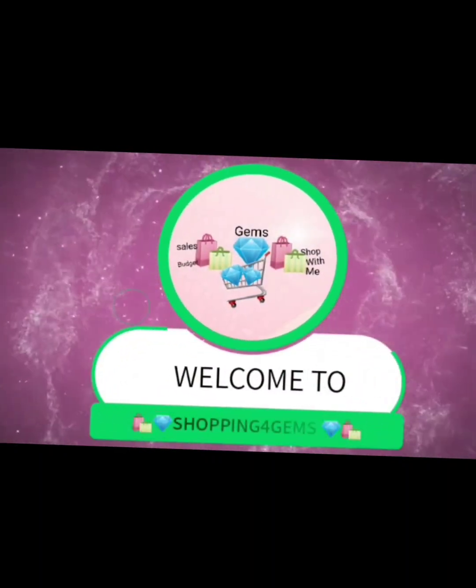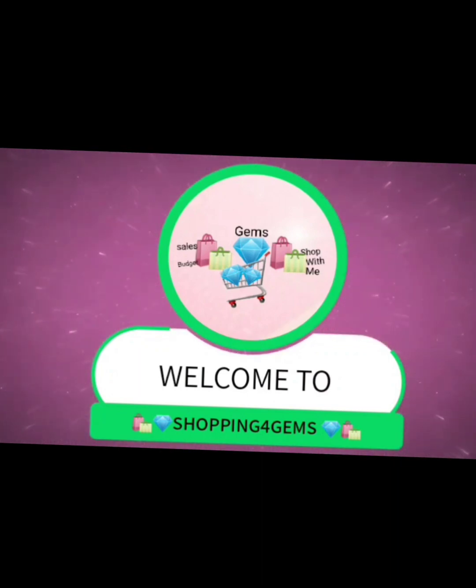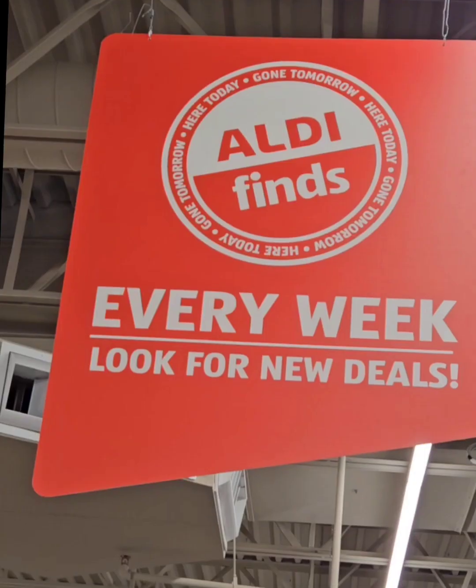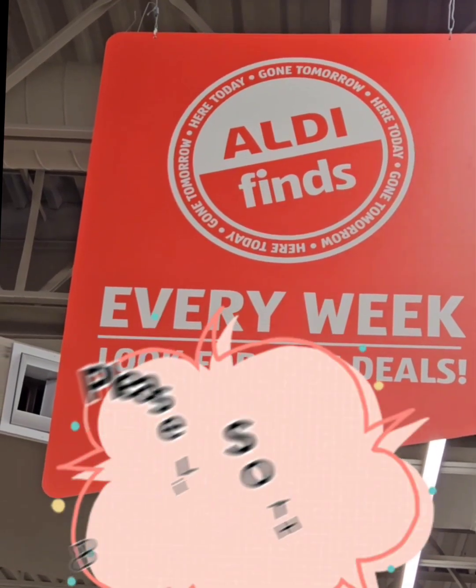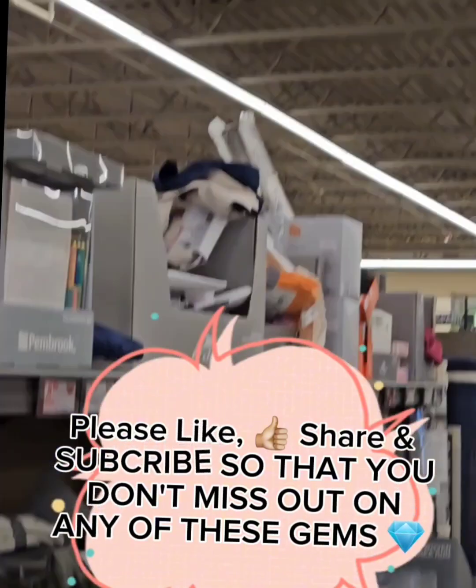Shopping for Gems, where you get all the best deals, quality still. Shopping for Gems. Welcome back Gems — we are at Aldi's today and they have some amazing new finds this week for your home and garden area. So let's get started.